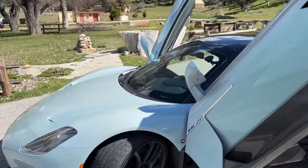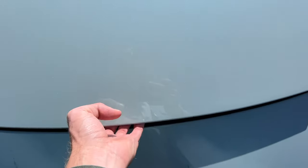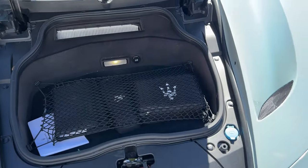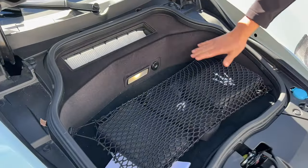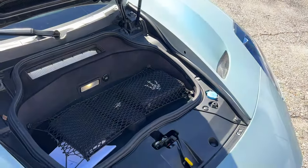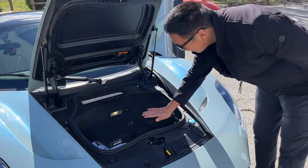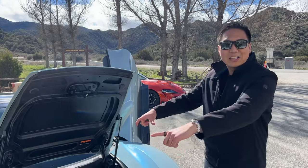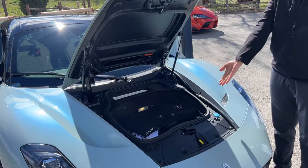Check out the front trunk — it is so hilariously tiny. You could fit a laptop and one iPad and it's full. You could not put a backpack in there. It is bigger than the frunk on the Hyundai Ioniq 5 or Ioniq 6 though. You couldn't really fit a bag — why bother?